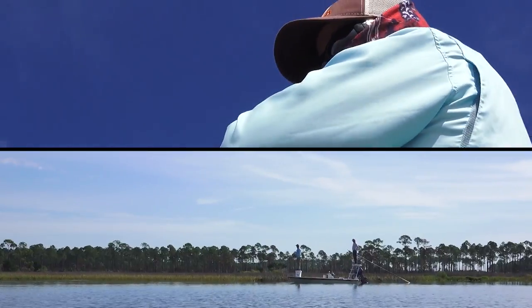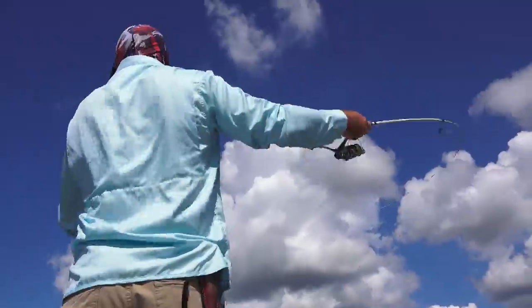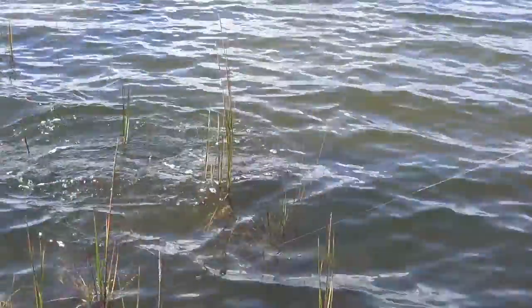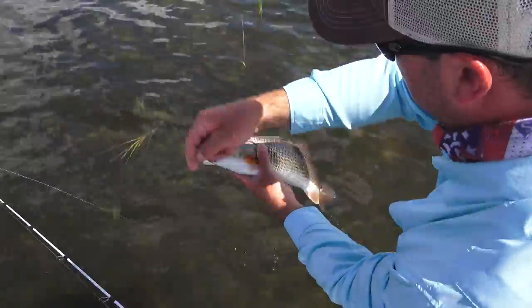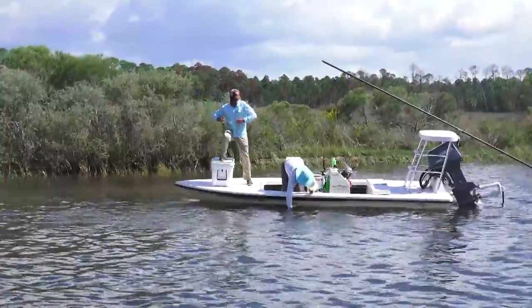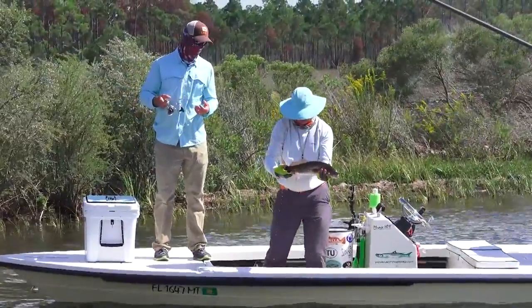Fortunately, the clouds hold off and their luck begins to change. Oh, got it! Oh yeah, that was cool! That ain't that big, but he's spunky. That sun is starting to poke back out and these redfish are excited. Oh yeah — that's a beautiful fish.